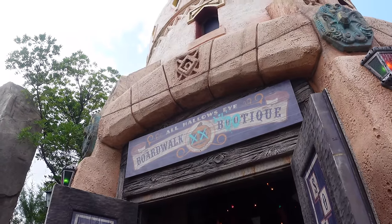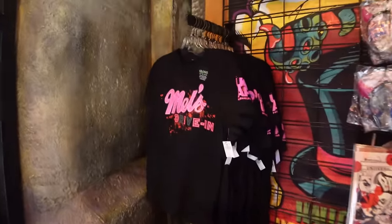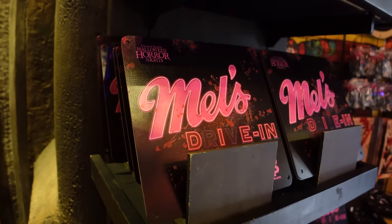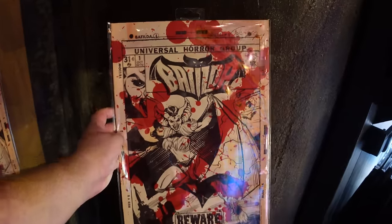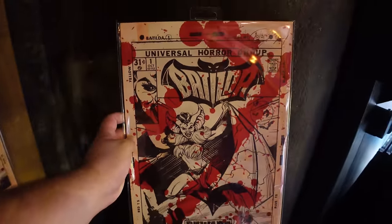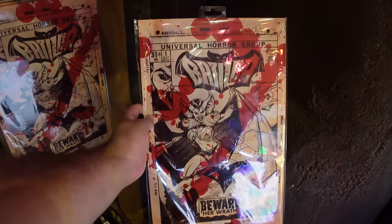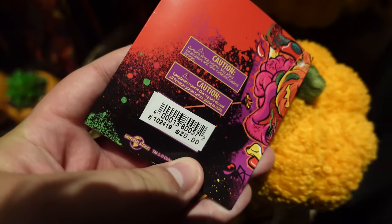Heading over to Islands of Adventure's All Hallows' Eve Boutique for merch not available at Studios. The Universal Annual Passholder merch this year is Mel's Die-In themed: a metal sign for $25, a coaster for $12, and the AP pin - a Mel's Die-In apron design - for $12. There's also a really cool Batilda poster (renamed from Patricia, a long-time Horror Nights character) with a comic cover and blood splatter look for $20. A Little Boo magnetic shoulder pallet that can hang out with you during Horror Nights is $20.